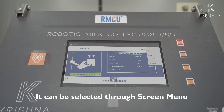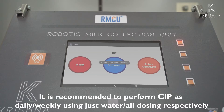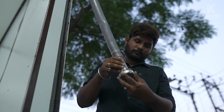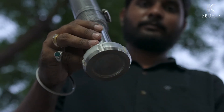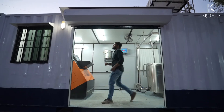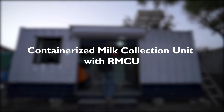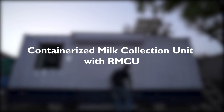The CIP process can be selected through the screen menu. The system will ask for the smart card of the milk collection center to safely proceed. It is recommended to perform CIP daily or weekly using just water or full dosing respectively. This is a fully integrated containerized milk procurement center with a robotic milk collection unit.